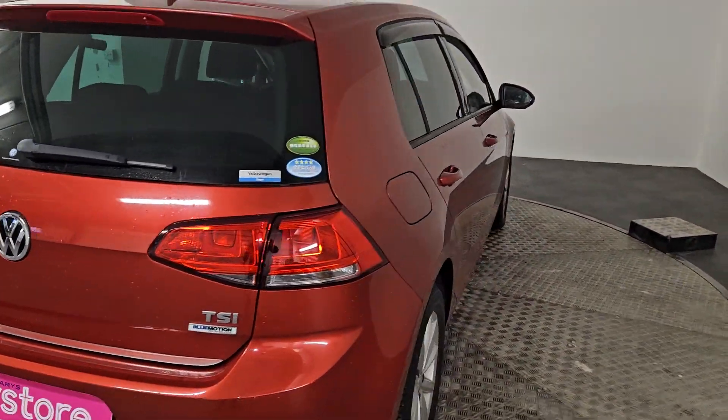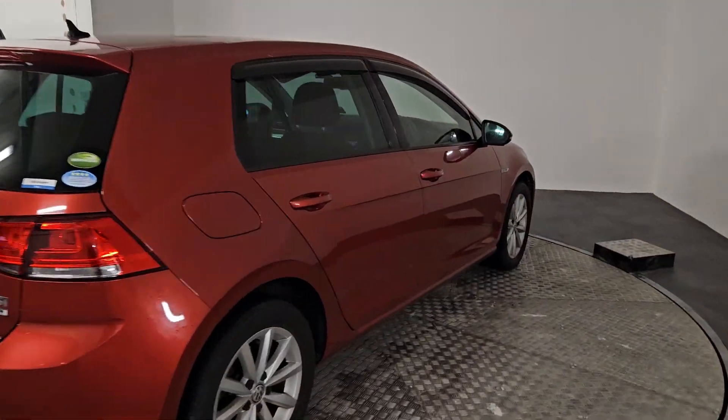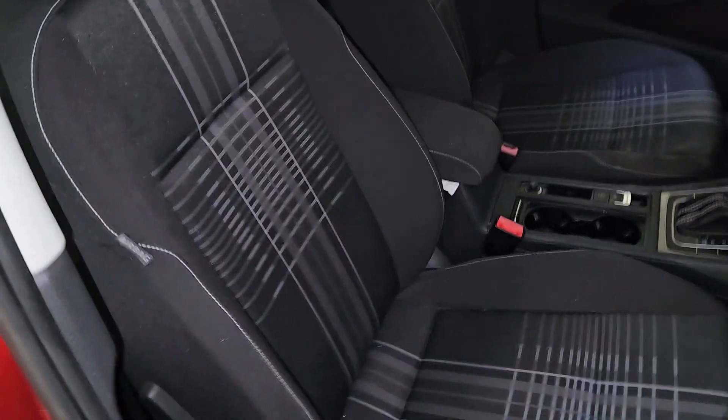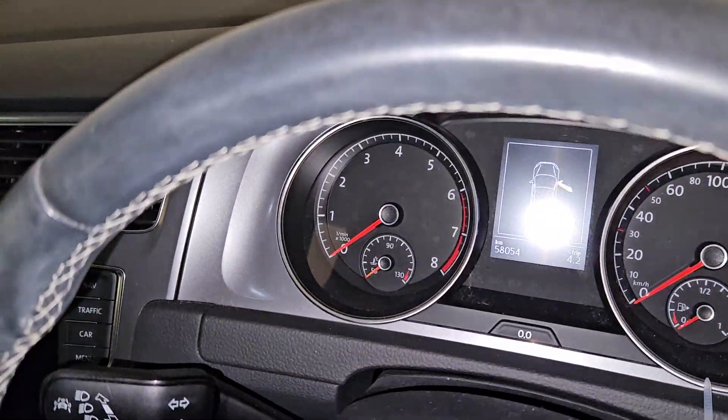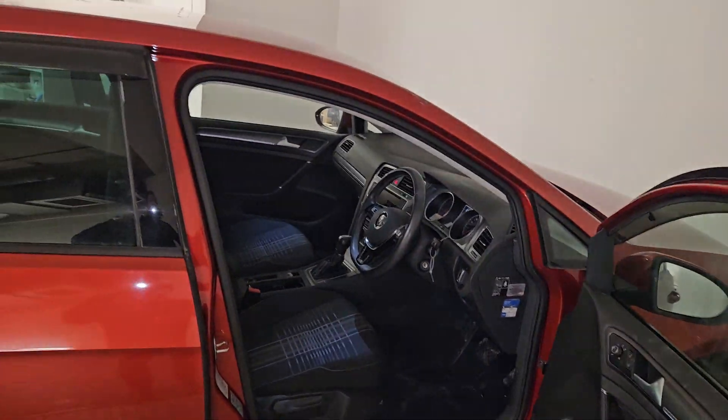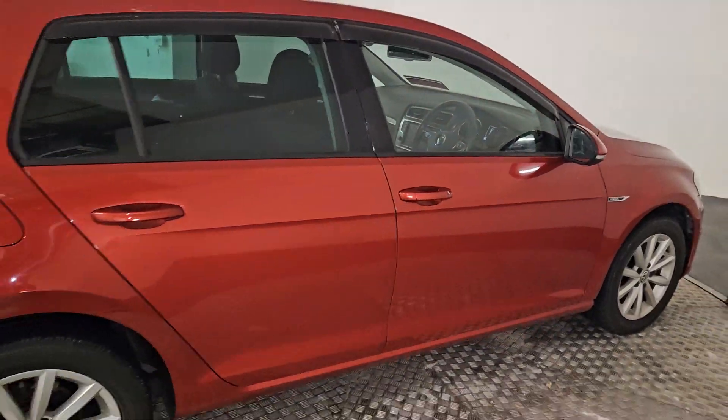TSI Blue Motion. Coming to the interior of the car, finishing up lovely with an anthracite cloth interior, multifunction steering wheel, and only 58,000 kilometers on the clock. I really hope you enjoyed the video — if you need any further information on this car, please give us a call.